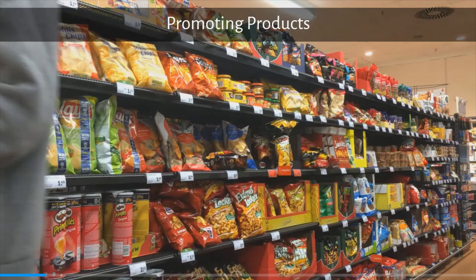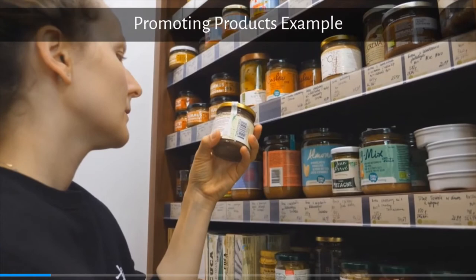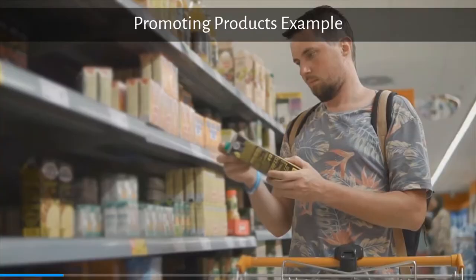Packaging also acts as a silent salesperson, as good-looking packaging will catch the eye of the potential customer and silently influence — either positively or negatively — the perception the customer may have towards the product. Think about when you go to Coles and Woolies and the different products you see, the way they've been labeled, the colors that have been used, and even the material itself. All these elements help to promote a product even if you've never heard of it.